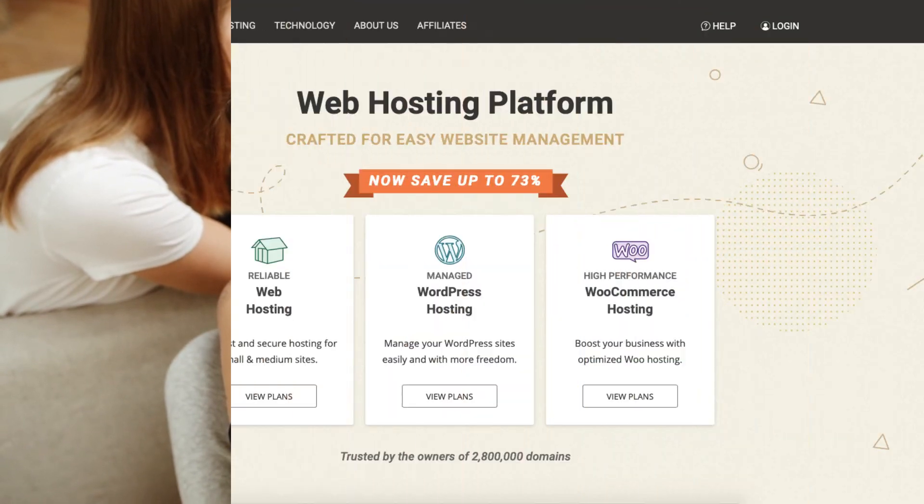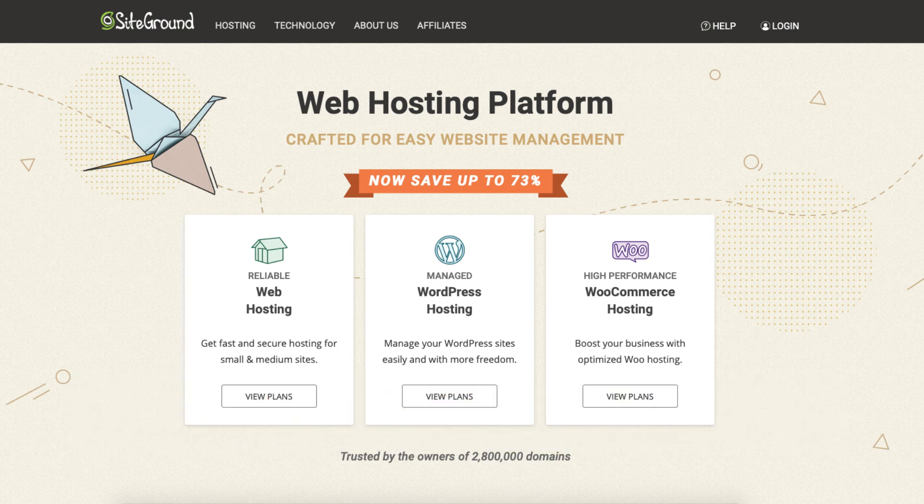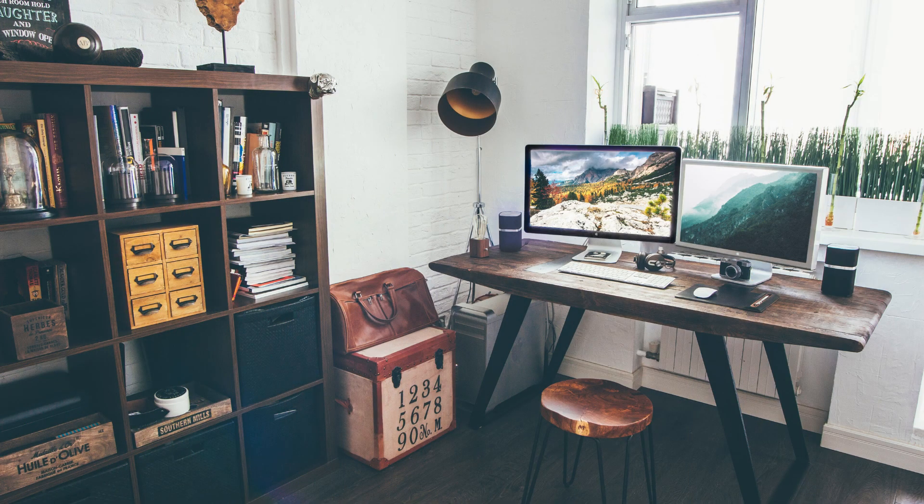I hope this SiteGround tutorial video helped you answer the question of what SiteGround hosting is, what SiteGround is used for, and why you need it. If you haven't already, be sure to give this video a thumbs up and subscribe to our channel for more hosting video tutorials. Leave us a comment — we love hearing from you.